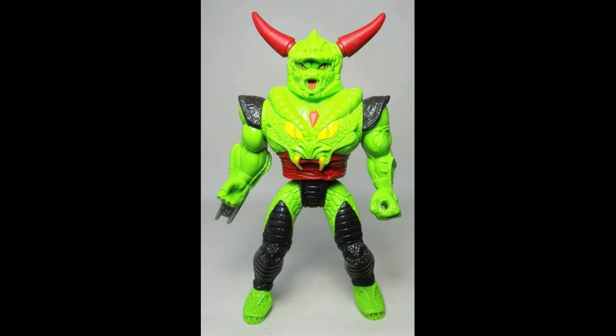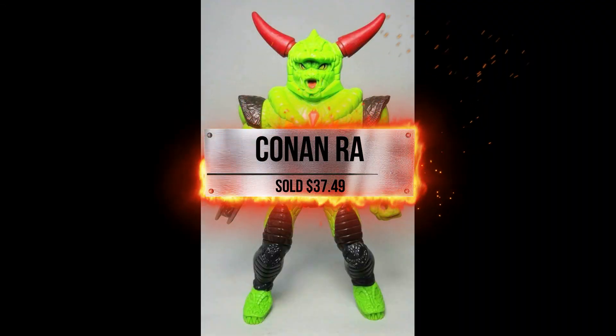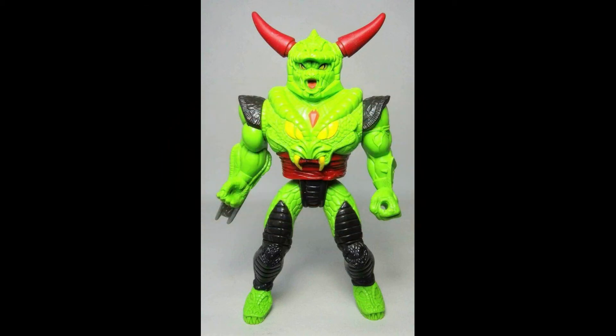Next up we have Conan — he's got a big name, but we just call him Raw, though that's not his exact name. If you know what it is, tell us in the comments below. This one sold for $37.49. I really like the way Darren took the photo — pretty bright and shiny, and that's exactly the way he was delivered.